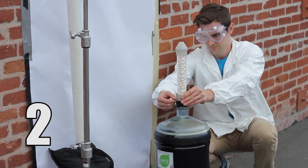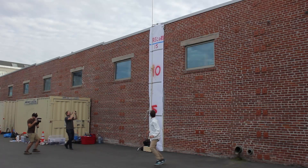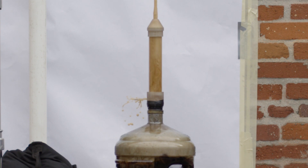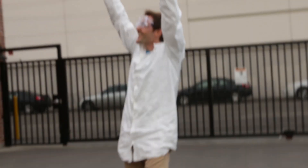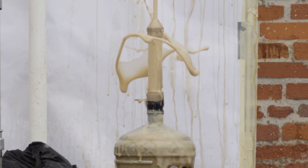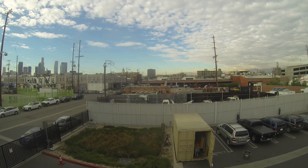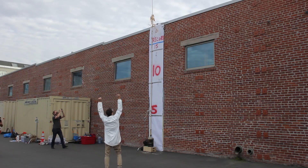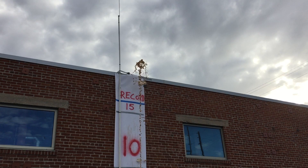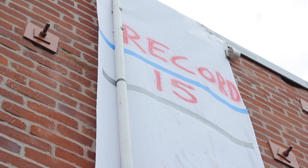Three, two, one — here we go! Oh my god, it worked! It worked! It totally worked! Look at the record — look where it went!